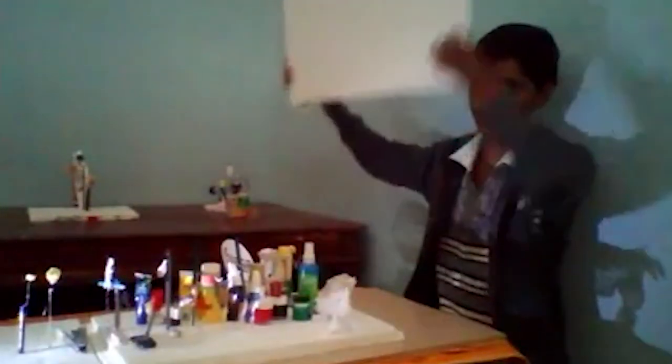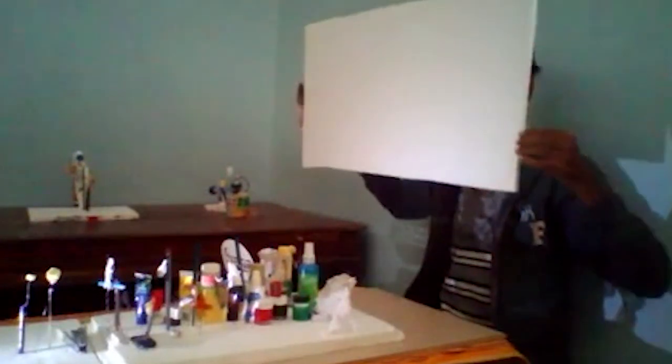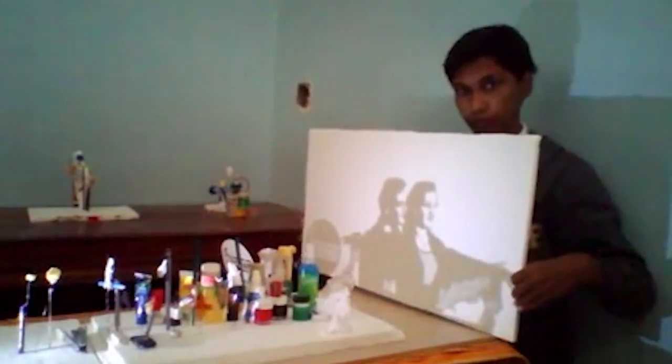This artist took the idea of recycling a little too seriously and made art using trash. As soon as he lowers the backdrop, we see what he's done — the objects form a shadow perfectly shaped like that iconic scene from the Titanic.